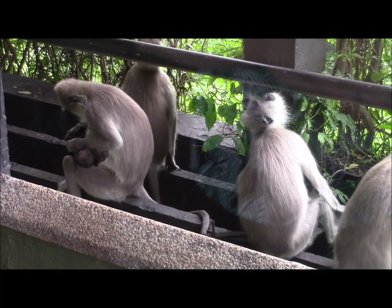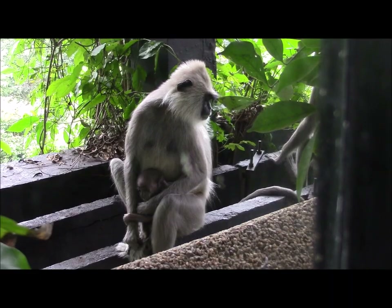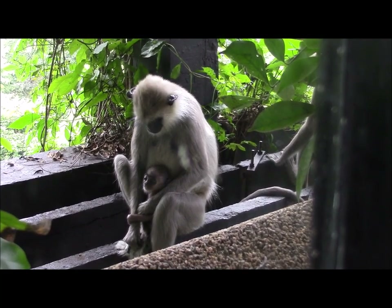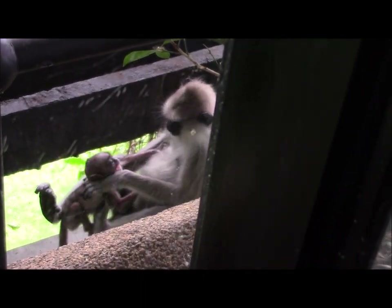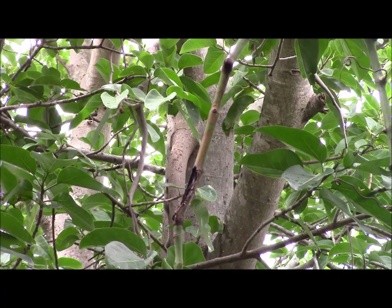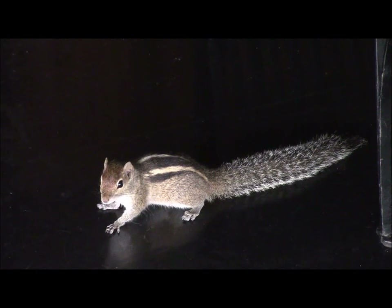A party of macaques visited the balcony but there was no room raid on this occasion because the door was firmly locked. Indian palm squirrels were very common but proved difficult to photograph as they raced through the trees. It was much easier when this individual came into the bar area looking for titbits.